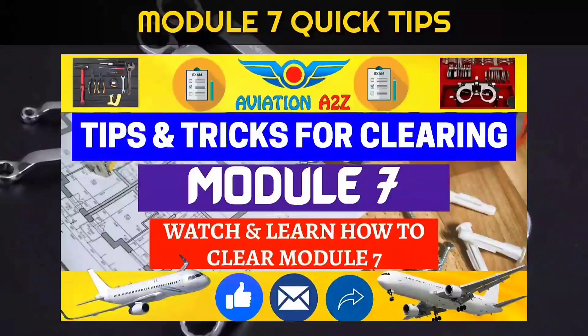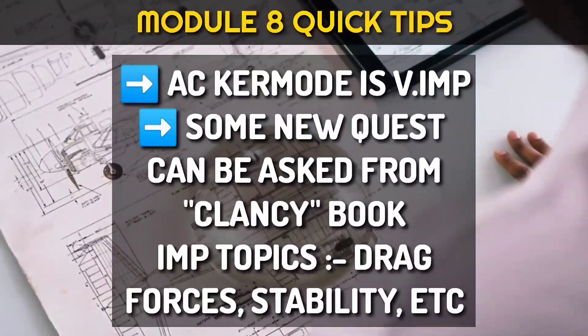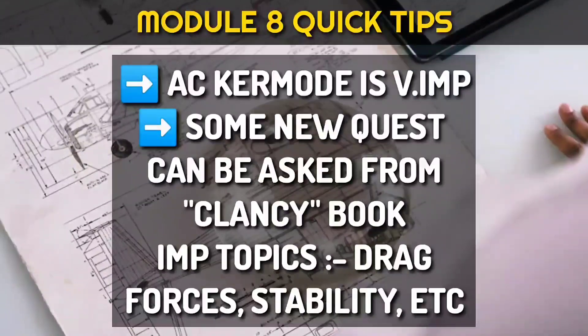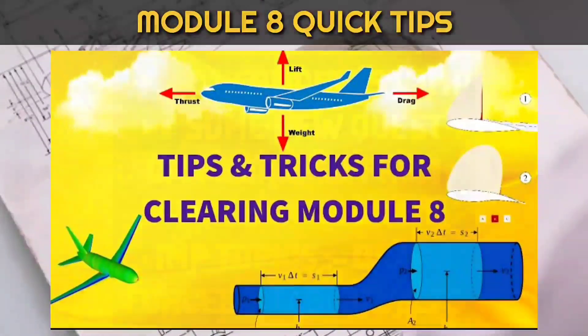Recently we have made a video for module 7 — do check it out and refer the Tech Book and some other books. For module 8, AC curve mode is very important, but new questions can be asked from Clancy. So do a glance of important topics like drag, forces, stability, etc. For more information, watch our video on module 8.